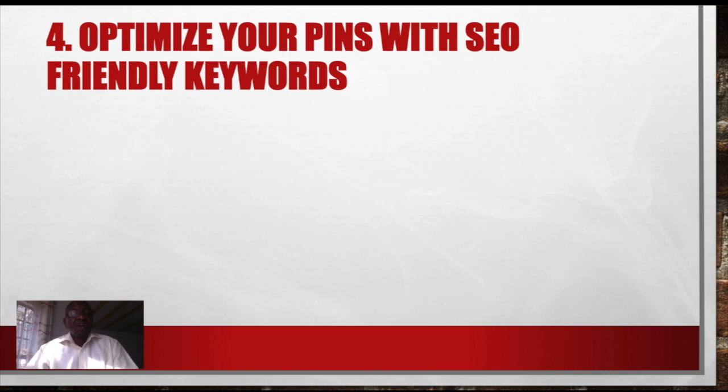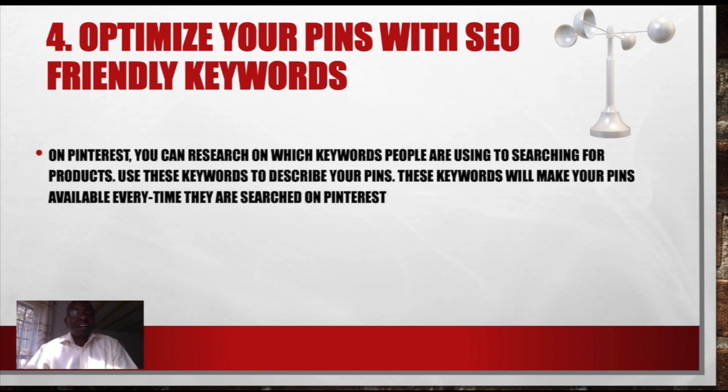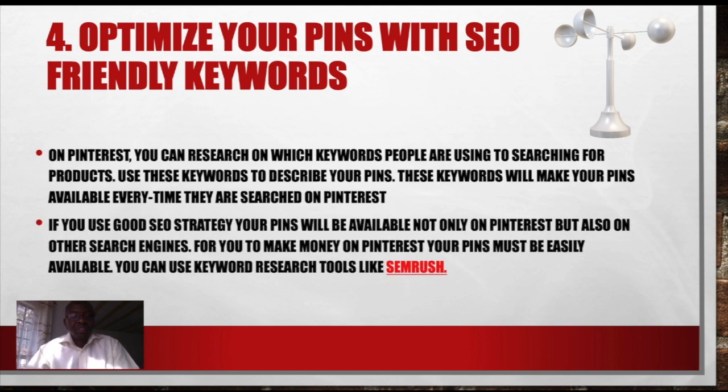Number 4: Optimize your pins with search engine optimization friendly keywords — we call them SEO. Research very well on these keywords because they are the ones which will make your pins or your links more visible. On Pinterest, you can research which keywords people are using to search for products. Use these keywords to describe your pins. These keywords will make your pins available every time they are searched on Pinterest. If you use a good SEO strategy, your pins will be available not only on Pinterest but also on other search engines. For you to make money on Pinterest, your pins must be easily findable. You can use keyword research tools like Semrush.